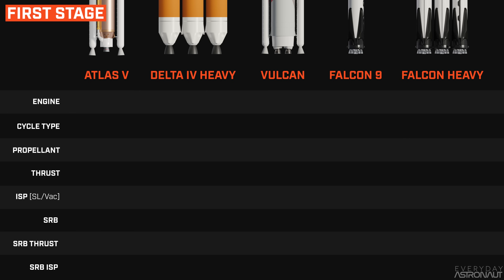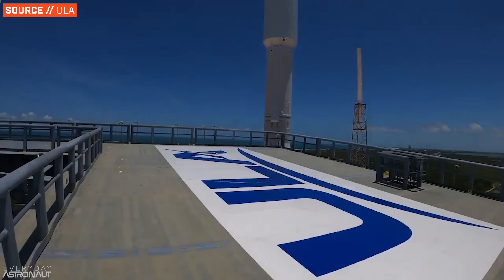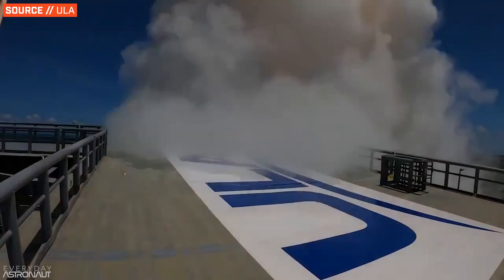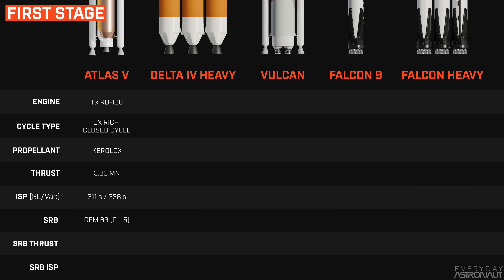Next, let's talk about engines — cycle type, propellant, specific impulse, and thrust, starting with the first stages. The Atlas V has a single oxygen-rich closed-cycle RD-180 engine running on Keralox — liquid oxygen with RP-1 or kerosene. It produces 3.83 meganewtons of thrust at sea level, with 311 seconds of specific impulse at sea level and 338 in vacuum. This engine is the primary reason for the Atlas V's demise, since it's built in Russia by NPO Energomash and became unavailable due to sanctions after Russia annexed Crimea in 2014. The Atlas V can also use up to five GEM 63 solid rocket boosters, each producing 1.66 meganewtons of thrust and around 245 seconds of specific impulse at sea level.